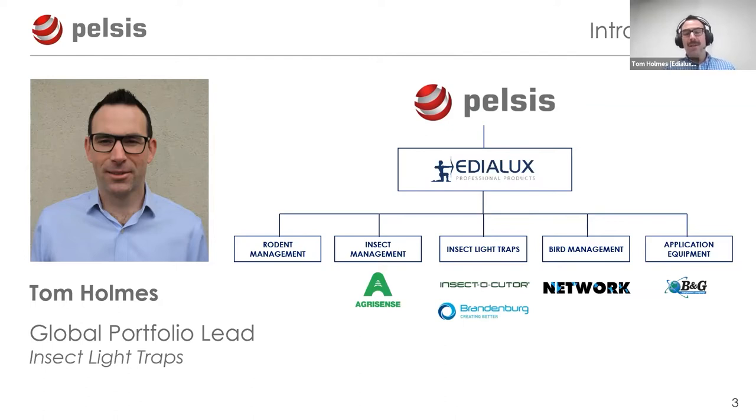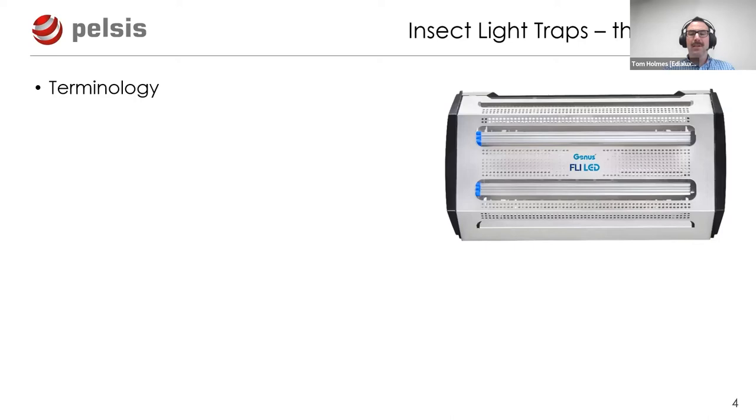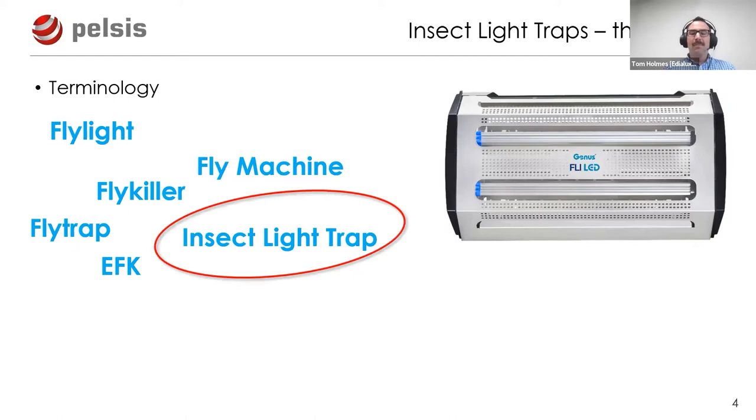It's the insect light traps - our Insecticuter brand, and for about 12 months now the Brandenburg brand - that we'll be focusing on today. First, I want to tackle the issue of terminology. There are many terms used interchangeably in our industry: fly killer, EFK or electric fly killers, insect light traps, fly lights - predominantly used in North America - fly trap, and my least favourite: fly machine.